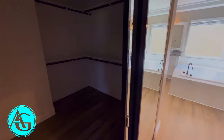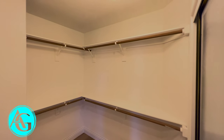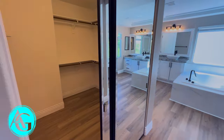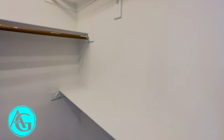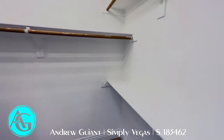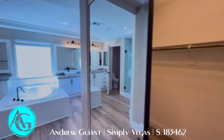We have a dual primary closet setup. To the left is a big walk-in closet with updated modern lights and mirrored doors on both sides. And then there's a second closet over here — one for each person in the room. This one is a little smaller than the other side, but still a good size. Plenty of closet space.